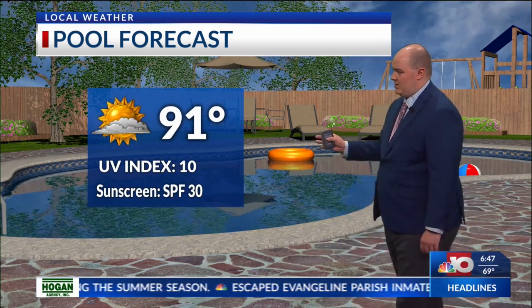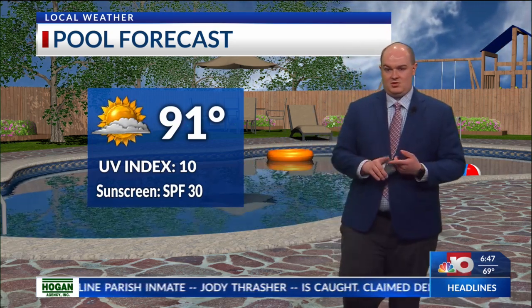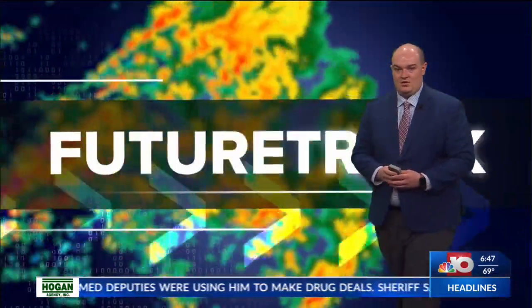For your pool forecast, we'll see our daytime highs back to the lower 90s, and we are expecting to have 91 here in Monroe. We'll see a few clouds, but UV index still around 10, so definitely protect yourself from the sun. Wear some sunscreen, hat, sunglasses, and also stay hydrated because it's definitely going to be warm later on this afternoon.